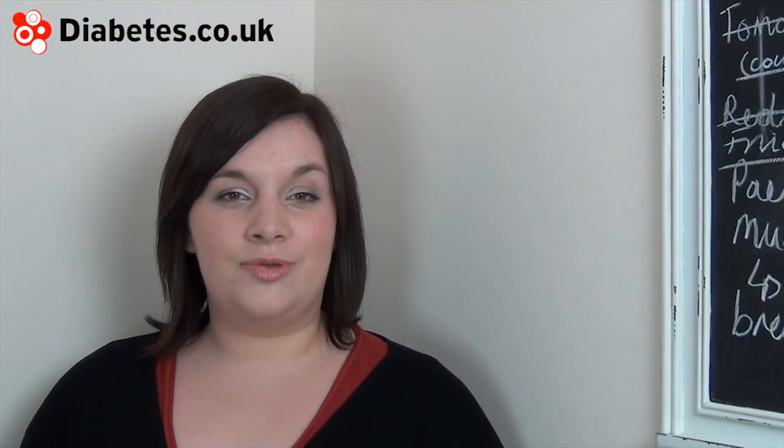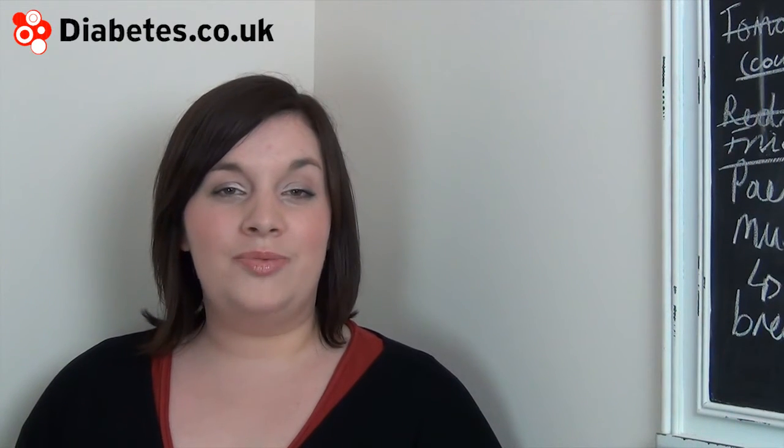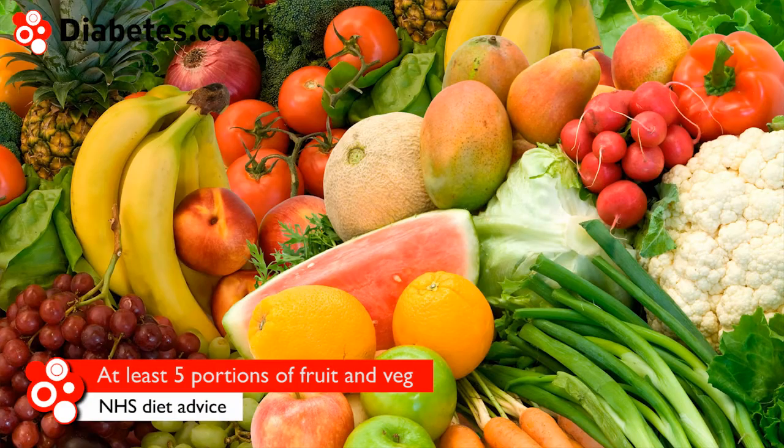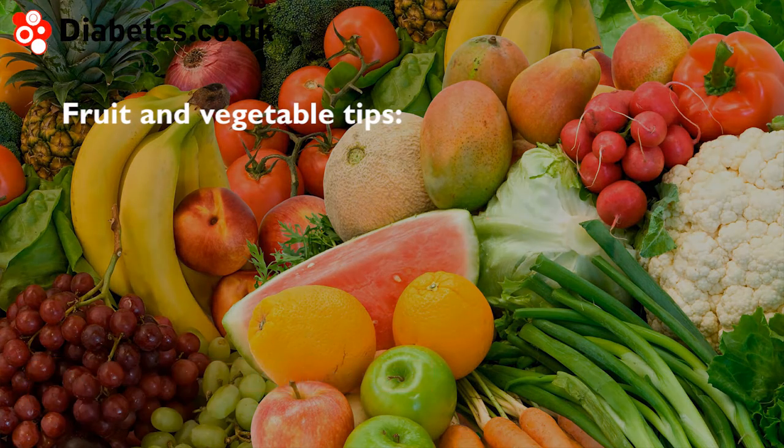Testing your blood glucose levels before and after meals can help you see how your blood glucose levels respond to different levels of carbohydrate. The NHS advises people to aim to have at least 5 portions of fruit and veg each day.